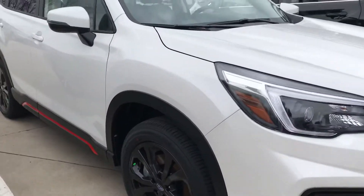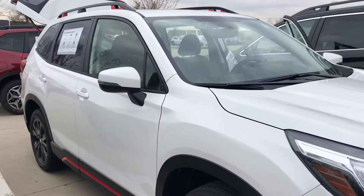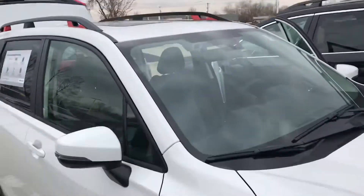It is a very, very sharp looking vehicle with the blacked out wheels and the orange trim on there. Looks really, really nice. This is in the crystal white pearl. We can get a few other colors as well.